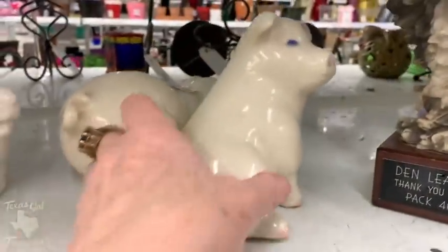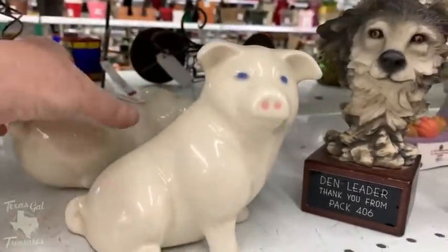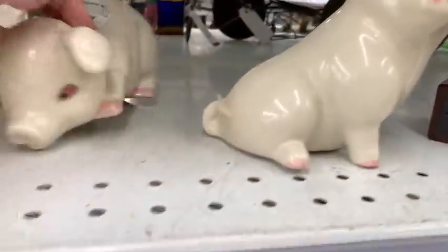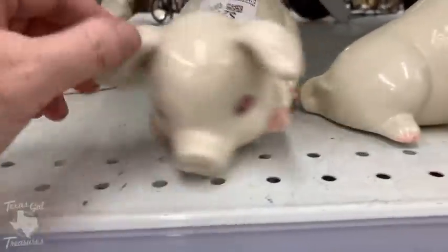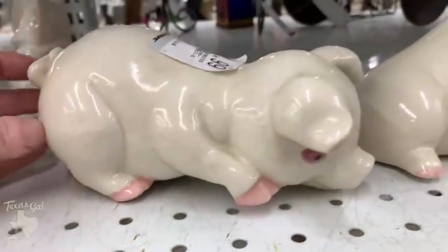Hey everybody, it's Margaret, welcome to my channel Texas Gale Treasures. In today's video we're going to be talking about things at a thrift store that will kill your profit when you are trying to flip things on eBay, Etsy, or places like that to make a living or just to make a little extra money.